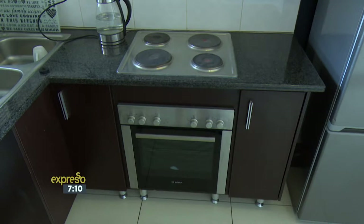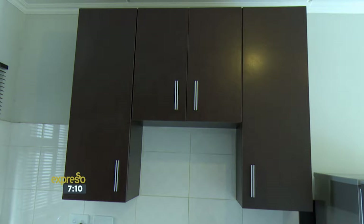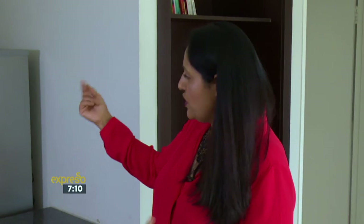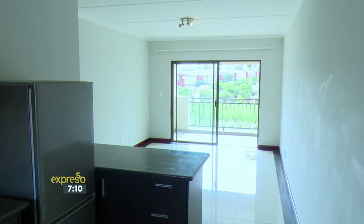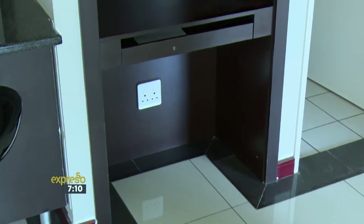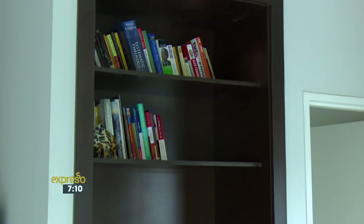Nice modern kitchen finished off with granite and dark wood. You've got a space for your dishwasher or your washing machine, and this is a perfect breakfast nook. And then a lovely open-plan living area. I don't see this often, but this is quite nicely done — you've got a little study area that they've fitted here for you.